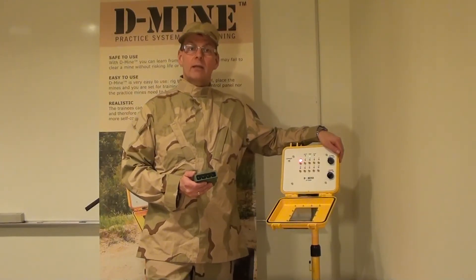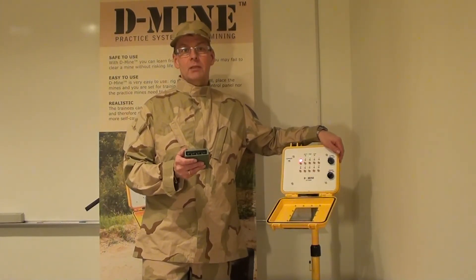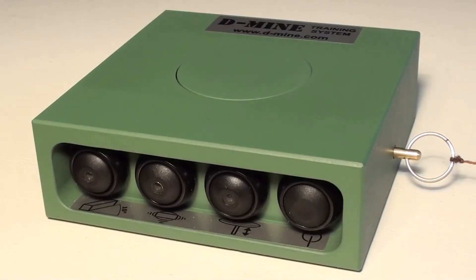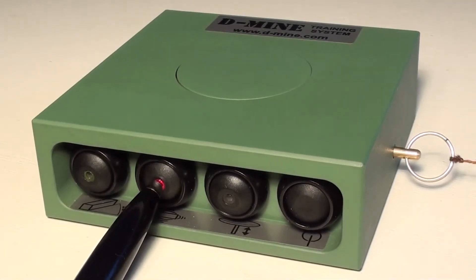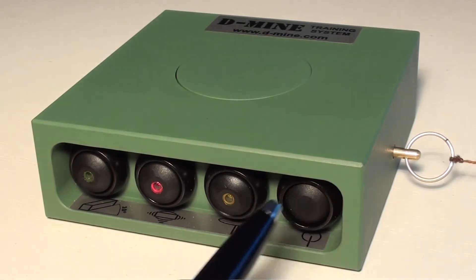This new Improvised Explosive Device offers multiple functions with a wide range of possibilities when training booby trap and de-mining handling. Individual push switches indicate activated functions. The IED has four different functions which can be activated one by one or all together during the same operation. When activated, the push switches are separately lit up by a coloured light-emitting diode. The functions of the switches are anti-tilting, anti-vibration, anti-lifting, and tripwire. There is also an on-off switch.